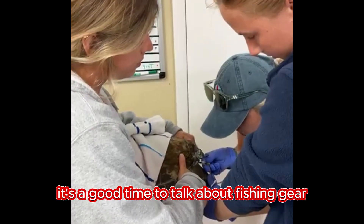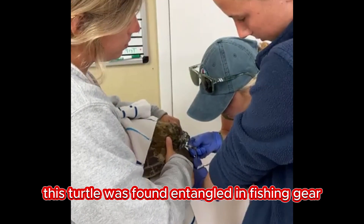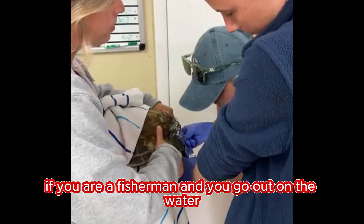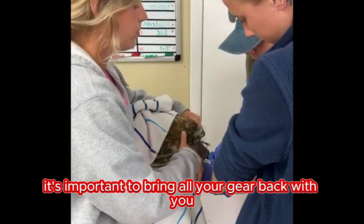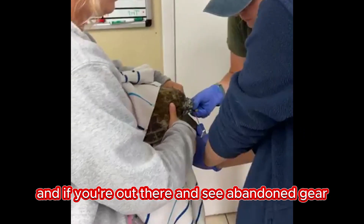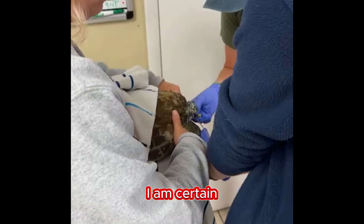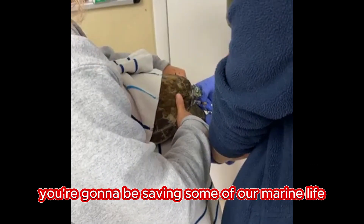It's a good time to talk about fishing gear. This turtle was found entangled in fishing gear. If you are a fisherman and you go out on the water, it's important to bring all your gear back with you. And if you're out there and see abandoned gear, if you could bring that back too, I am certain you're going to be saving some of our marine life.